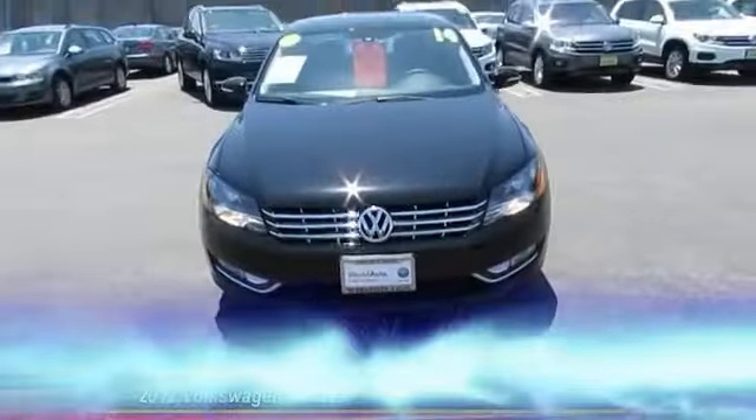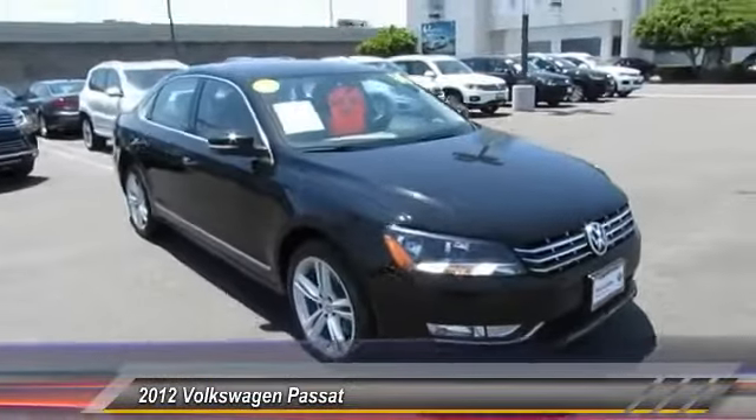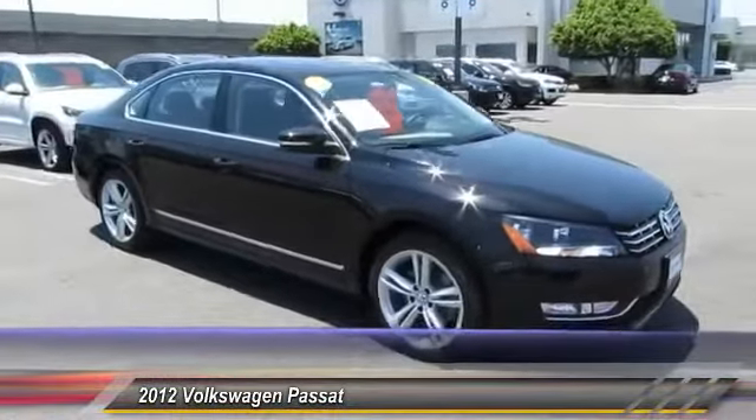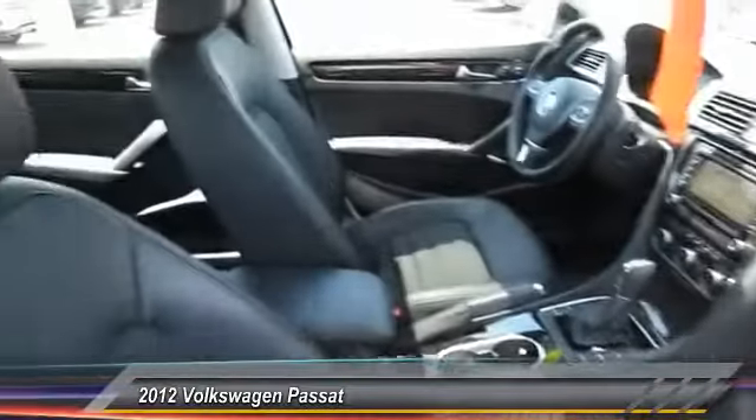The 2012 Passat. The Volkswagen Passat is roomy and powerful. It offers a supple and controlled ride with a quiet and comfortable interior. Volkswagen brings it all together and it is priced below $20,000.